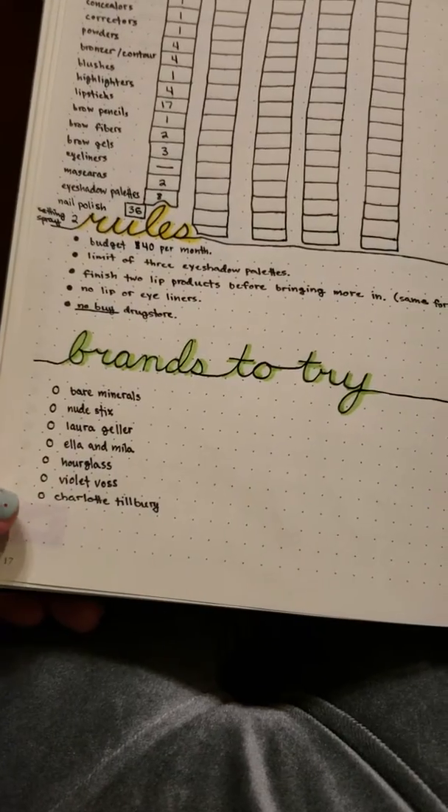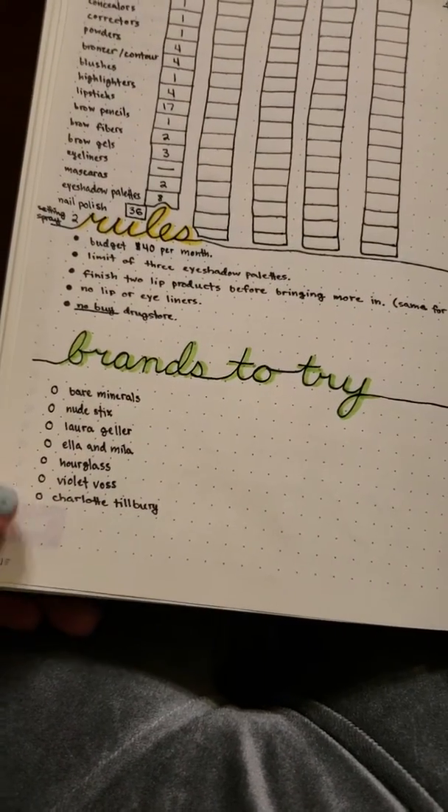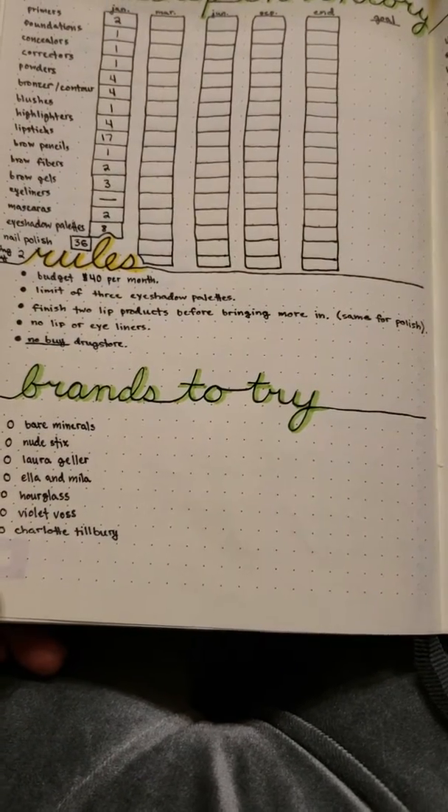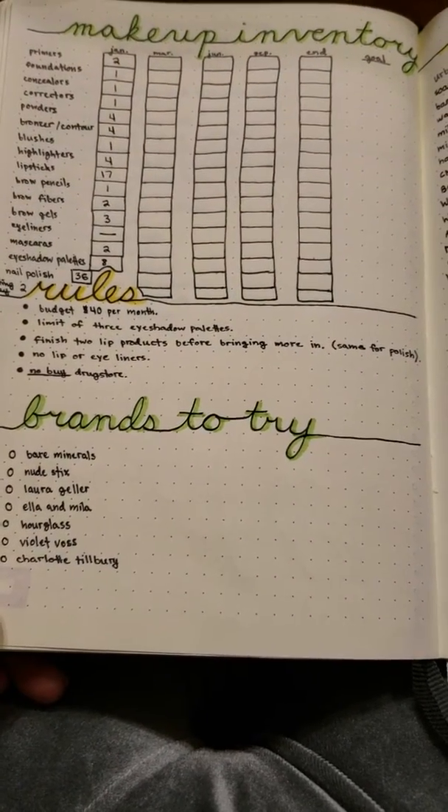The Violet Voss Rainbow Palette is the one that's really intriguing me. And then also Charlotte Tilbury — they have a cream eyeshadow that I really want to try. You guys will see that in shop my stashes or anything like that. I'll see you guys in the next video. Bye!